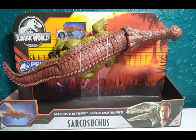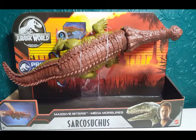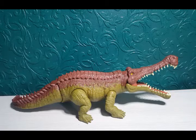Without further ado I'm going to get this amazing figure out of the packaging. I've got the Sarcosuchus out of the packaging and it looks absolutely incredible. The sculpt, the articulation, the size — it just looks absolutely amazing.